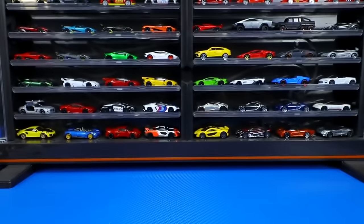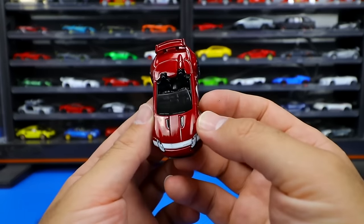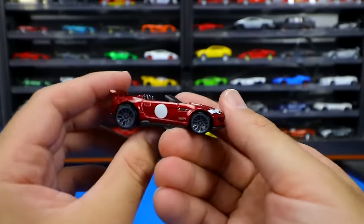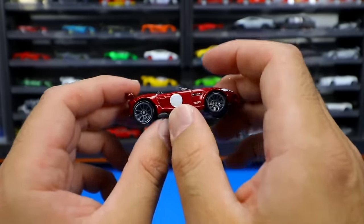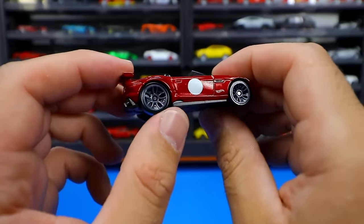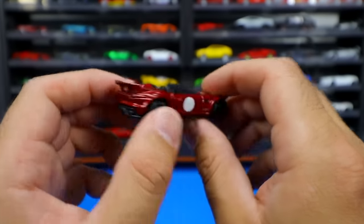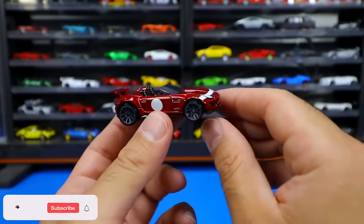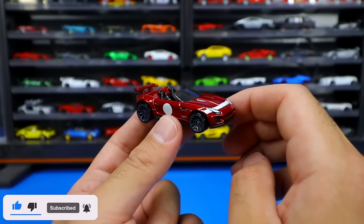Our last car today is the Jaguar F-Type Project 7. Great looking painted lights on the front end, the Project 7 striping, and that Project 7 circle on the side. I don't know the exact story behind the circle on the Project 7s — maybe they need a number or something. Gray wheels, big rear wing, and on the back not as much stamping, but it kind of blends in with black interior. A great looking car. Comment down below which car we opened today was your favorite. I'll catch you guys on the next one. Bye-bye.